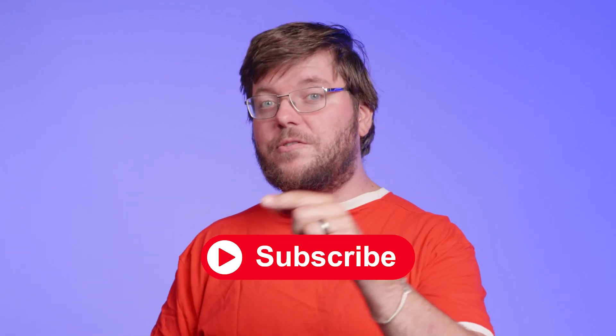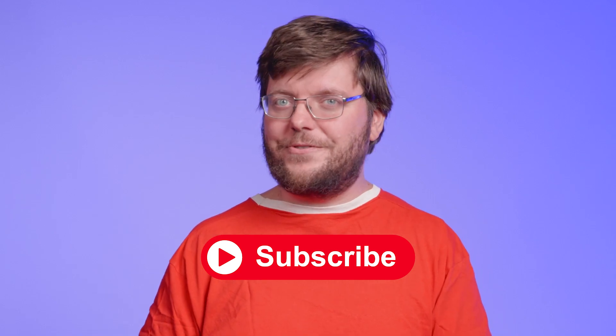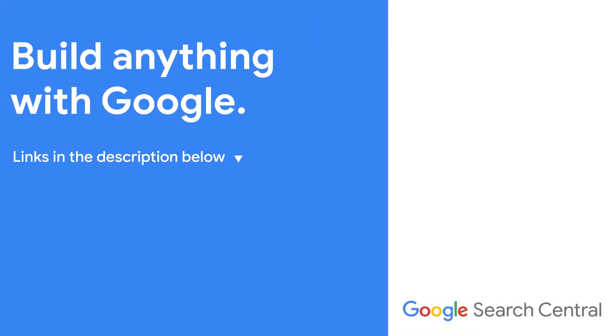With that being said, thank you so much for watching SEO Made Easy. Please let us know in the comments how you liked the episode, and subscribe to the channel to stay tuned for future episodes. Thank you so much for watching, and we'll see you next time.